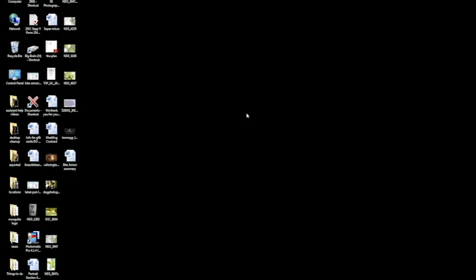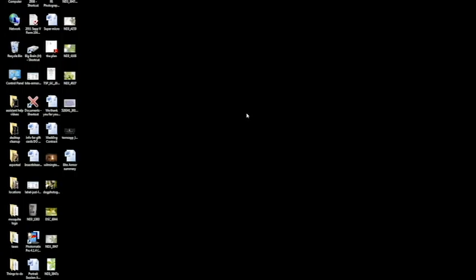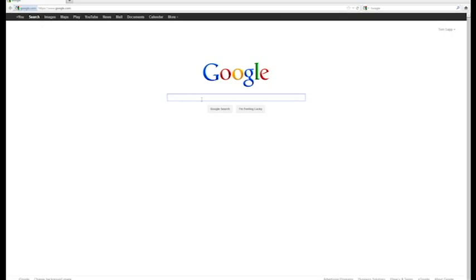Let's open up Firefox here. Make that full screen. I'm going to type in Fire Ants, North Carolina, just to see what happens here. You can see I've already clicked this link to see what's on here.